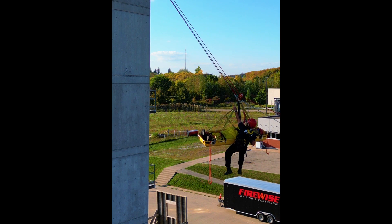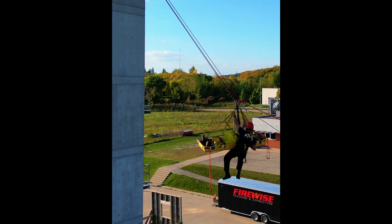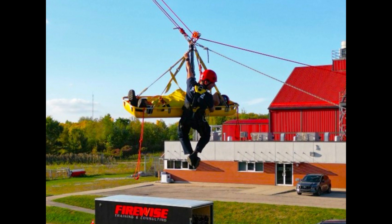You could be forgiven for thinking the control line doesn't have an accompanying belay line here. That's because instead of running main and belay, we are running a twin tensioned or mirrored system instead. As such, both lines are acting as main and belay, are under constant tension, and sharing the load equally.